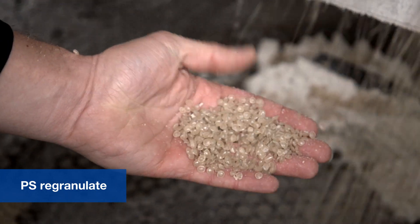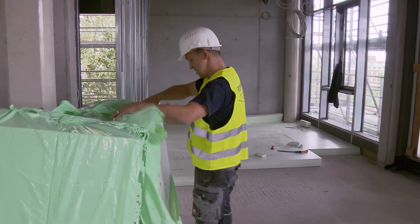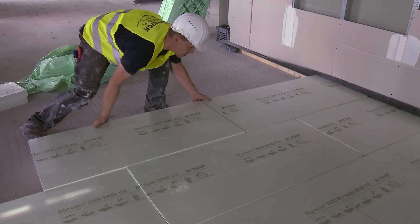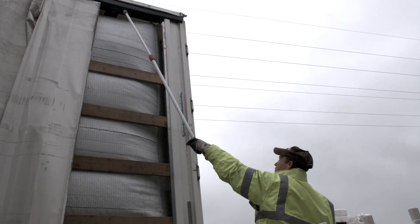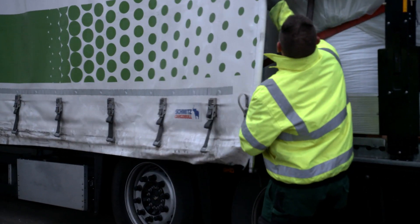The regranulate has almost the same properties as the original, but is a little darker in colour. It can be used as a raw material for XPS insulation boards, among other applications. The various loose, recycled products are then delivered to the customer in sacks, or often in a pumpable form in the case of EPS shred. As a result, the loop from waste to new customer products is closed.